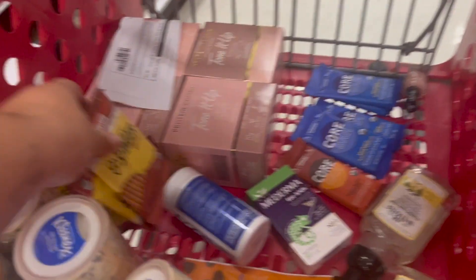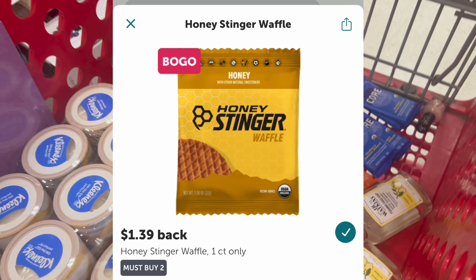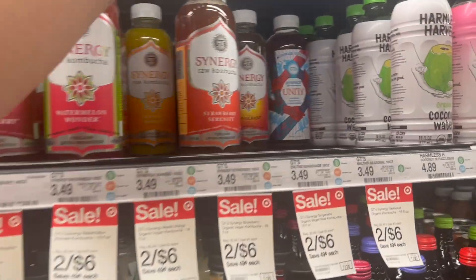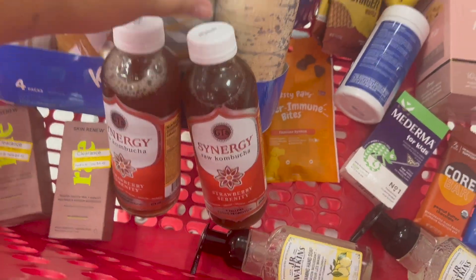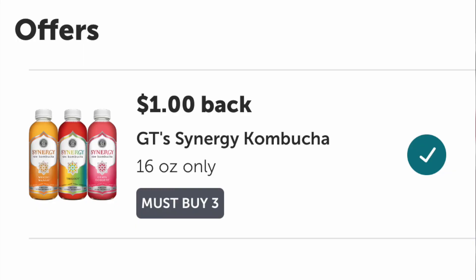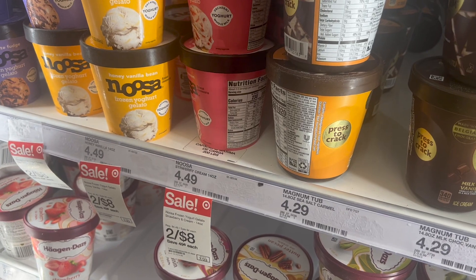I'm also grabbing the Honey Stinger waffles, though I won't get the sale price because the sale is when you buy four. Two of them total $3.18, and for buying two I get back $1.39, making it $1.79 for both or 89 cents each. We drink kombucha in my house and there's an ibotta rebate on GT's Synergy Kombucha - they're priced two for $6, so three should total $9. I get back $1 from ibotta for buying three, making the final cost $8 for three or about $2.67 each.